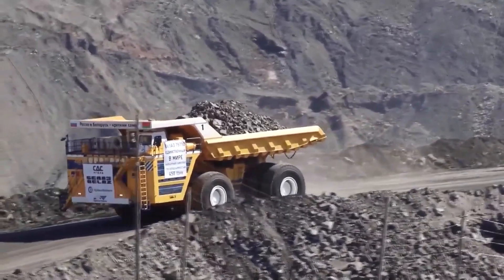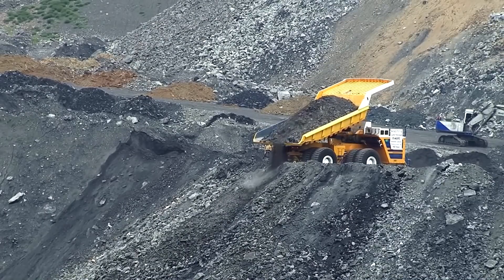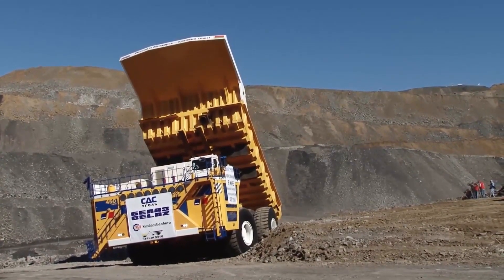Despite its huge size and weight, this truck can reach a speed of 64 kilometers per hour. With a fuel tank of 5,600 liters, the truck has two engines with a total of 4,600 horsepower.